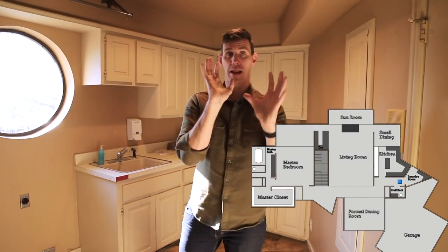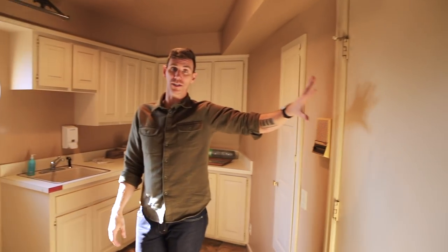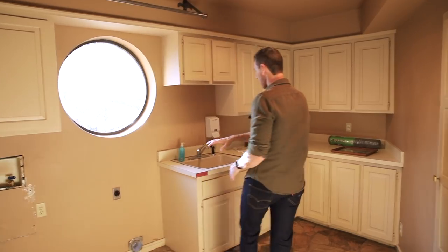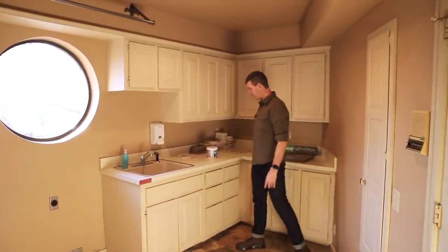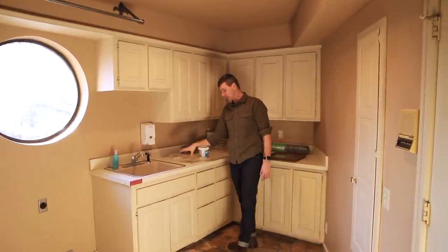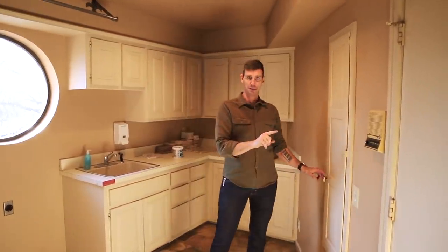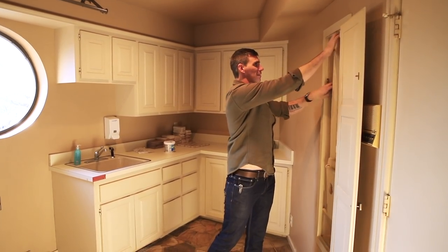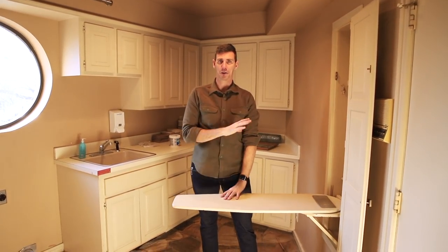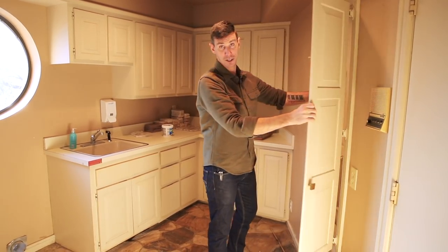Coming out of that guest half bath, you go straight into the laundry room. The garage is right out there. I think I'm going to totally rebuild all the cabinets in here, do my own DIY, maybe concrete countertops. And then we've got one of these — do you guys know what this is? It's an ironing board in the wall. Again, this house was built in 1982 and it shows.